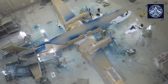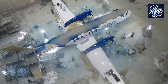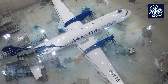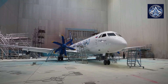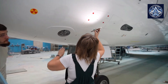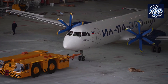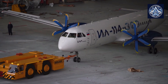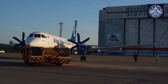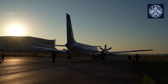The IL-114-300 is expected to replace the workhorse from the Soviet past, the AN-24. The aircraft is designed to carry 68 passengers. Its range is 1,400 kilometers with the maximum number of passengers, or 5,000 kilometers with maximum fuel capacity. The aircraft is being developed in cooperation with leading Russian system and equipment developers, with a significant portion of the equipment supplied by enterprises of the Rostec State Corporation.